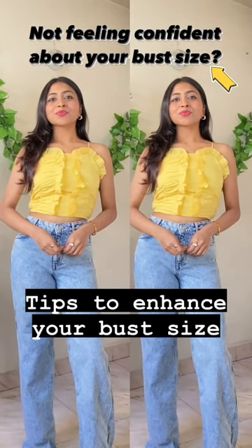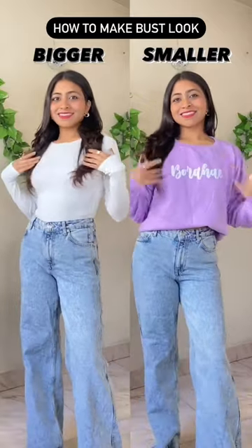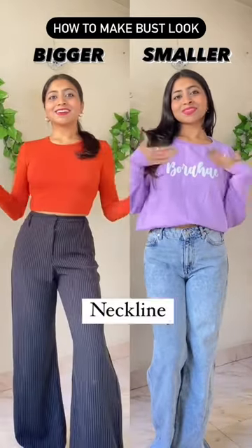On days when you don't feel confident about your bust, here's how you can enhance your bust type. Bodycon tops make your bust look bigger, and loose tops make your bust look smaller.